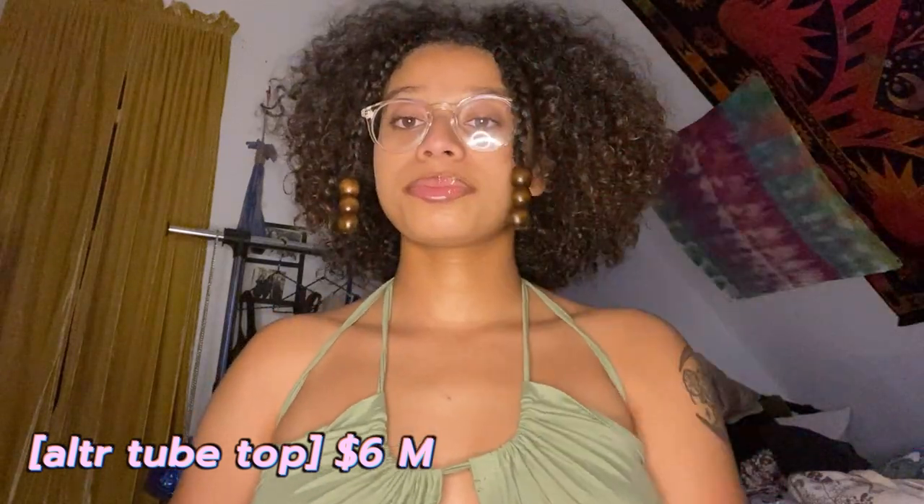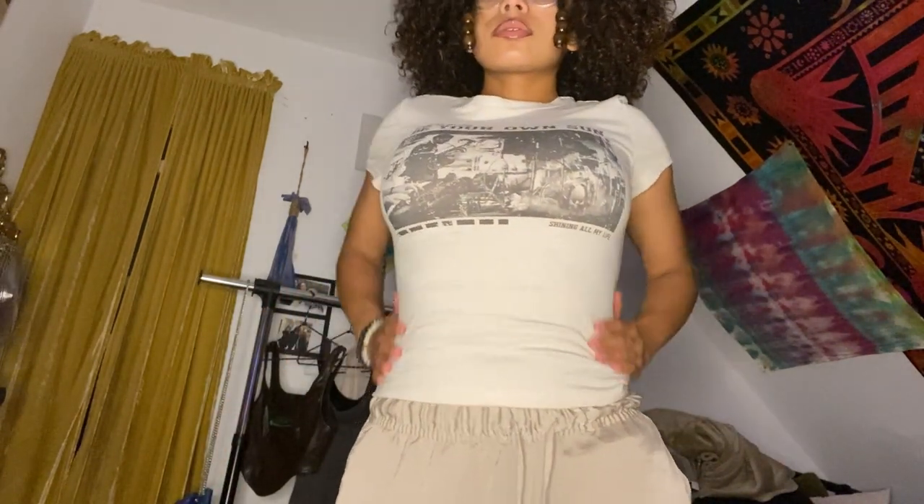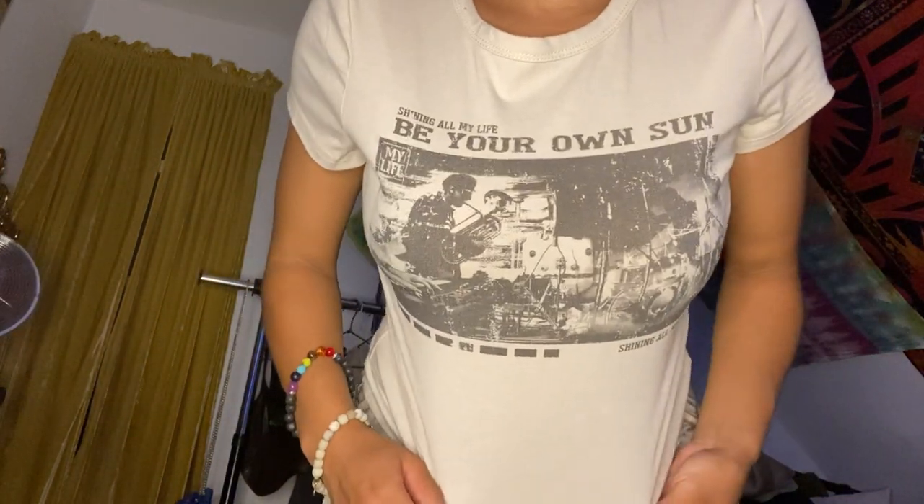I'm not gonna show all of them but I got this pack — it came in green, white, and black. This is another graphic tee. I wish I got it in extra small for that fitted look, but this is like one of those low-key cropped shirts that would look cute with low-rise jeans — that was the vision. It says 'Be Your Own Sun' with a band playing in the background. I definitely recommend it, it's cute — especially for the tall girlies.